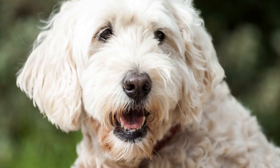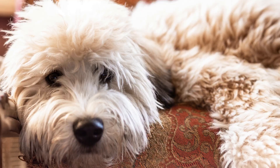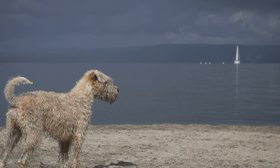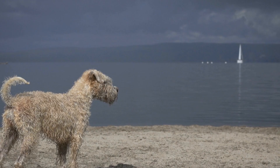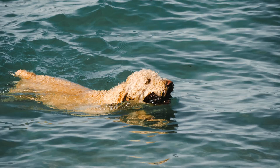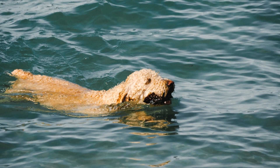Another behavior that may be observed in Wheaten Terriers during cold weather is increased activity level. These dogs may become more active to generate body heat and keep themselves warm. This can be seen in the form of increased playfulness or more frequent walks. Providing them with opportunities to exercise indoors, such as playing fetch or engaging in brain-stimulating games, can help keep them mentally and physically stimulated without exposing them to extreme temperatures.